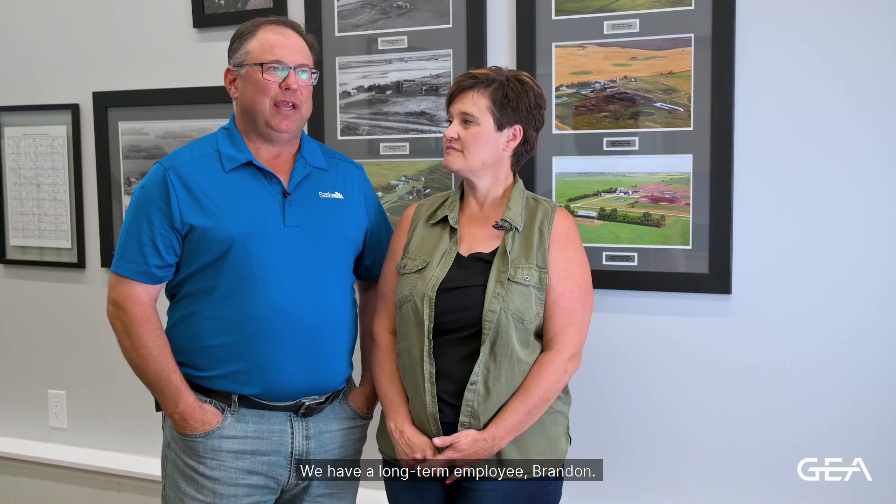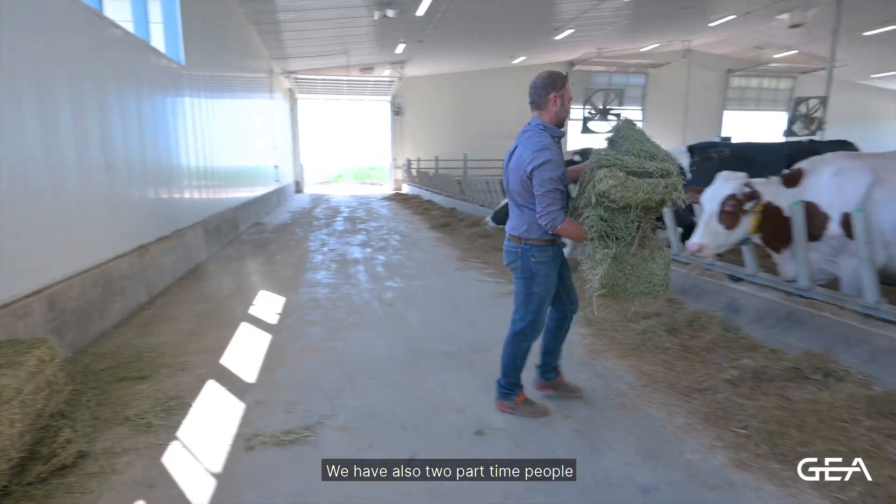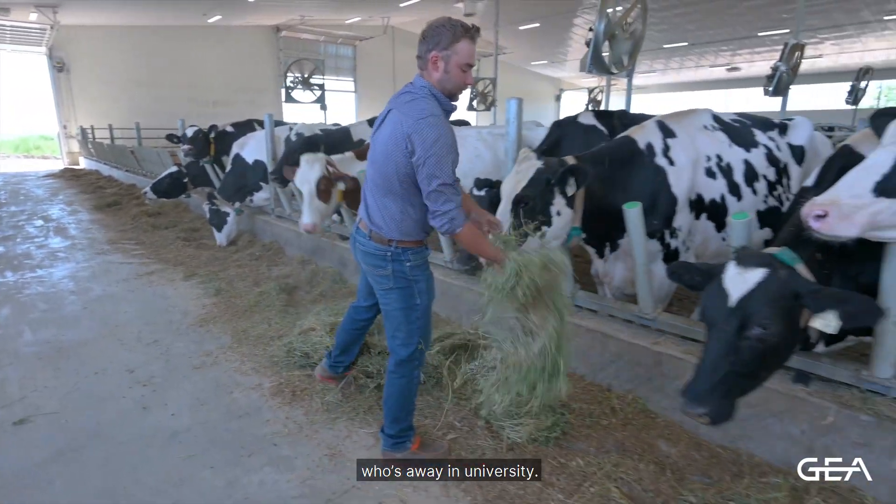I'm Matthew Flammen and I'm Trisha Flammen. We own the farm with Michael and his wife Holly. We have a long-term employee Brandon, two part-time people, and a son Jack who's away at university.